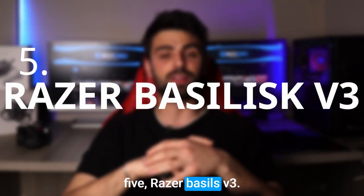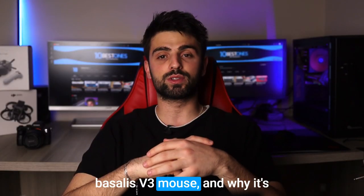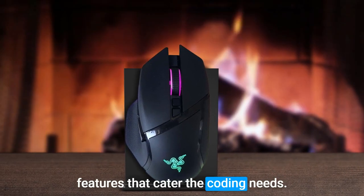Number 5: Razer Basilisk V3. Let's talk about the Razer Basilisk V3 mouse and why it's a great coding companion. This mouse is a game changer with features that cater to coding needs.